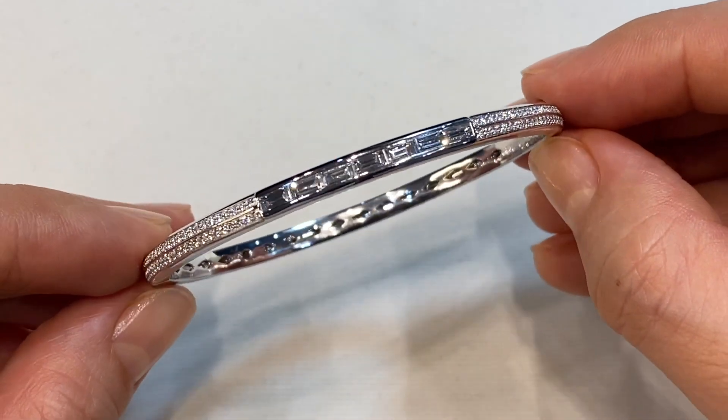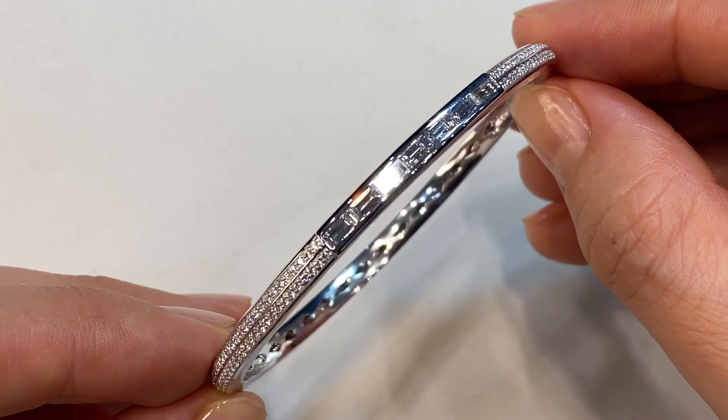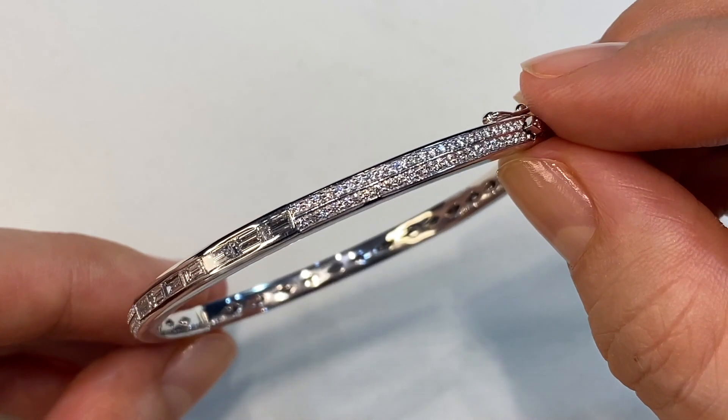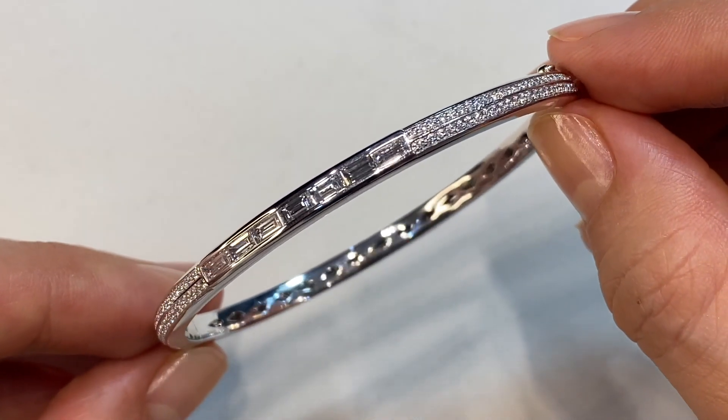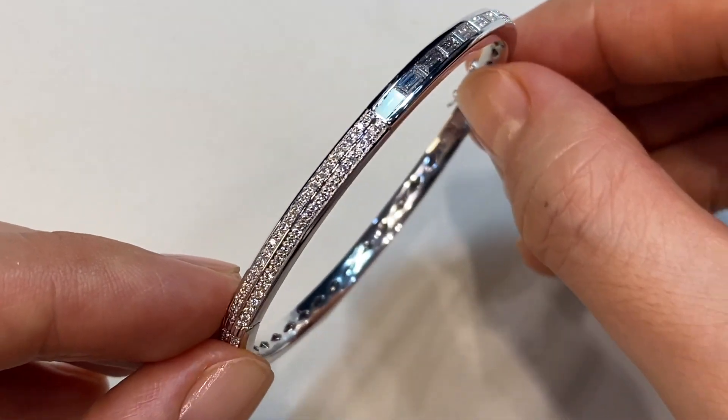I created three bangle designs, each one very similar in craft but different in diamond setting. This bangle I call my Bold. This is the largest diamond weight of the three bangles — it has 1.74 carats of D flawless diamonds.